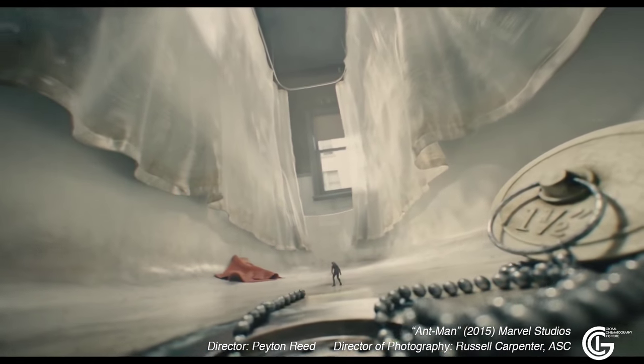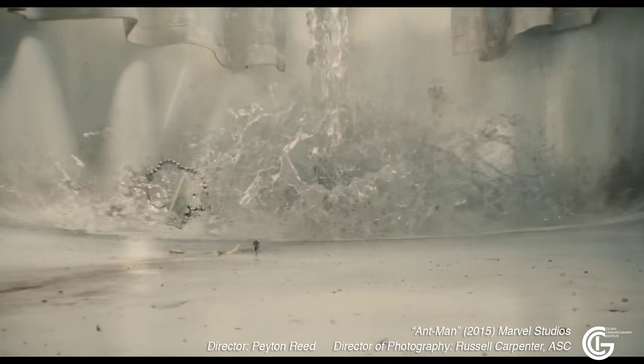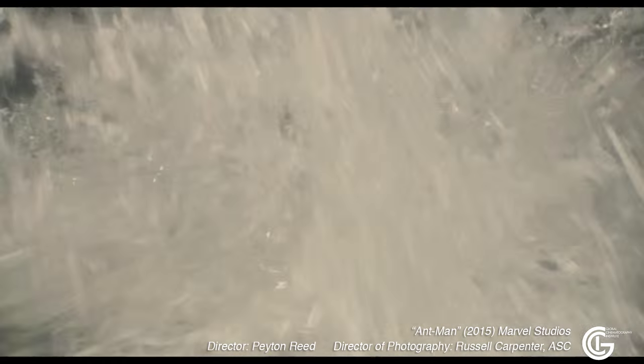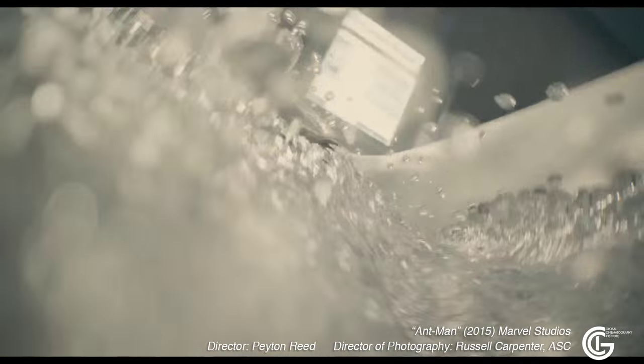She knew how to move the camera, because everything had to move on a pretty small motion control system, since any vibration at that scale becomes enormous — it becomes an earthquake. So we had to be very careful about that.